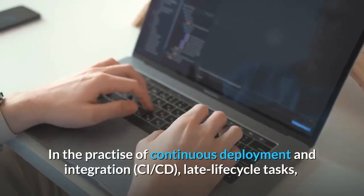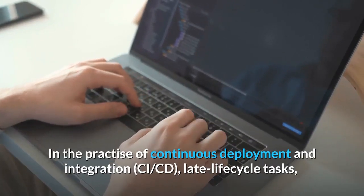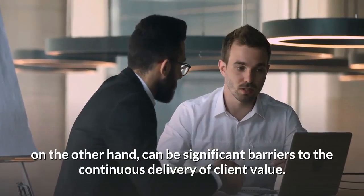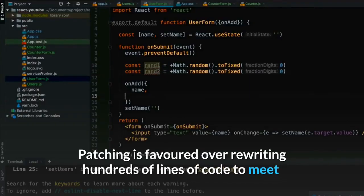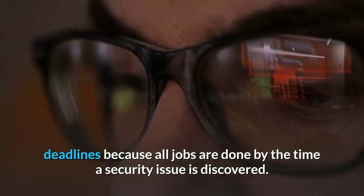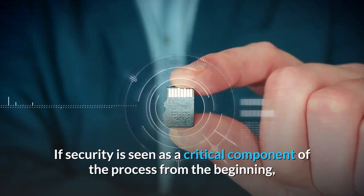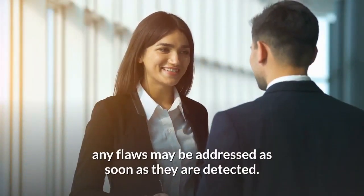In the practice of continuous deployment and integration (CI/CD), late lifecycle tasks can be significant barriers to the continuous delivery of client value. Patching is favored over rewriting hundreds of lines of code to meet deadlines because all jobs are done by the time a security issue is discovered. If security is seen as a critical component of the process from the beginning, any flaws may be addressed as soon as they are detected.